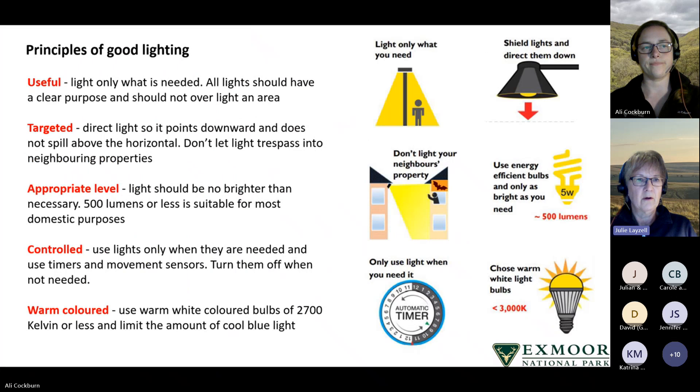The principles of good lighting: first, lighting should be useful — it should only light what is needed, all light should have a clear purpose and should not overlight an area. The lighting should also be targeted so it's directed downwards and does not spill above the horizontal, and light shouldn't trespass into neighbouring properties. Lighting should also be of an appropriate level — no brighter than it needs to be. 500 lumens or less is suitable for most domestic purposes.